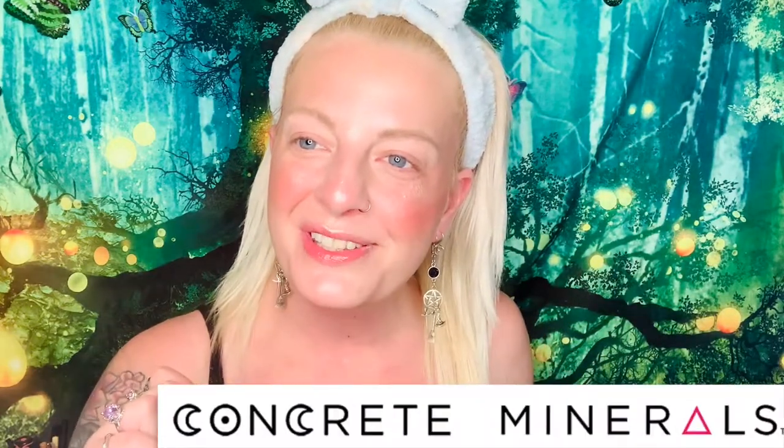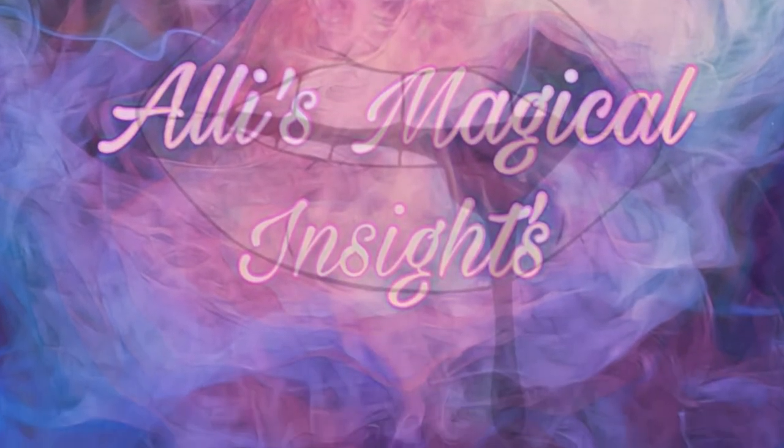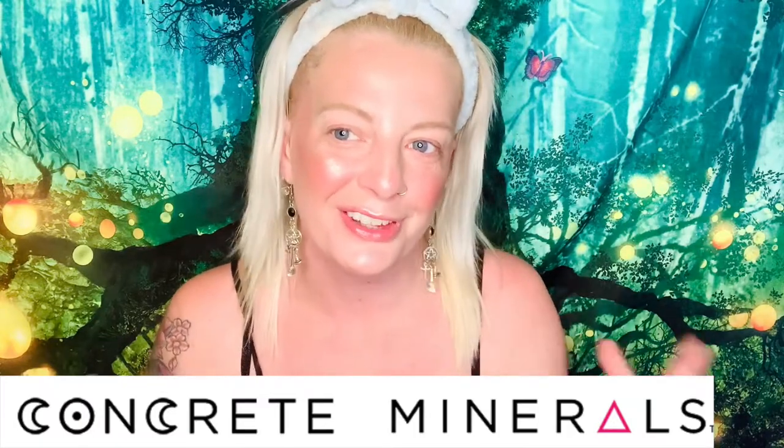Hey guys, what's going on? Welcome back to my channel. I'm super excited to bring to my channel Concrete Minerals. Concrete Minerals is a makeup company, if you haven't figured that one out yet.